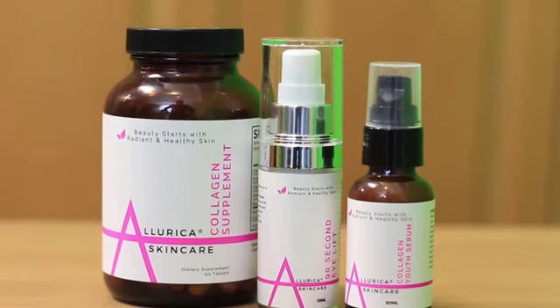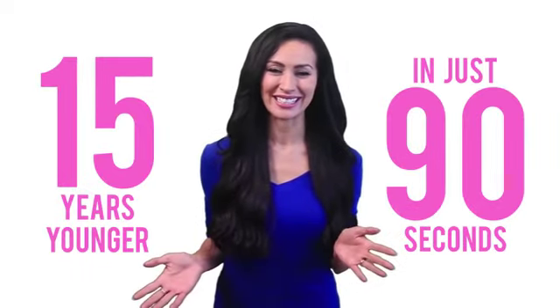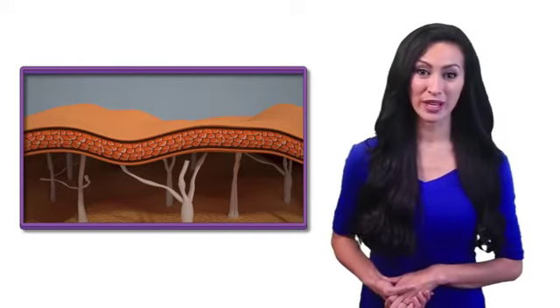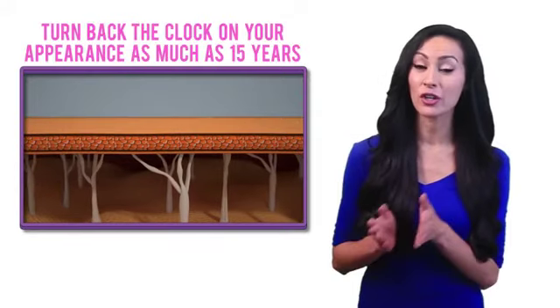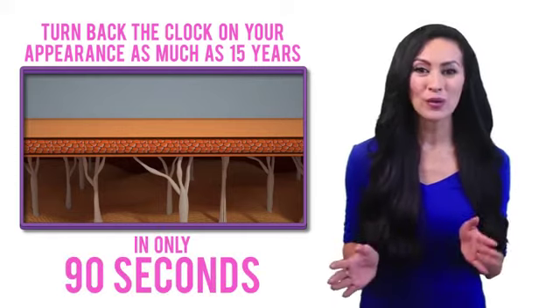Alurica Skincare solved the problem. We discovered how to rebuild collagen for the long term, while giving you the cutting-edge tools to visibly appear 5, 10, and even 15 years younger in just 90 seconds. It's called the Wrinkle Eliminating 90 Second Eye Lift Formula — the most scientifically proven way to get those instant, wow, 'is that really me?' kind of results. We've isolated three of the most important cutting-edge non-toxic ingredients shown to visibly turn back the clock on your appearance as much as 15 years, again in only 90 seconds.